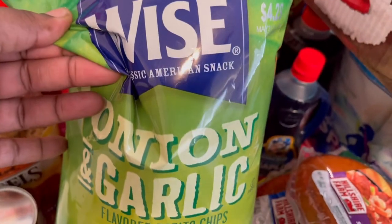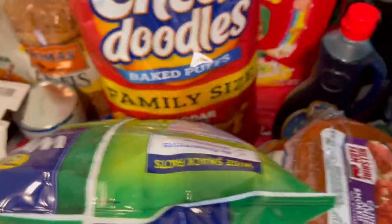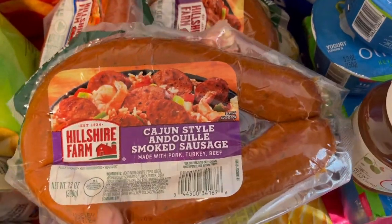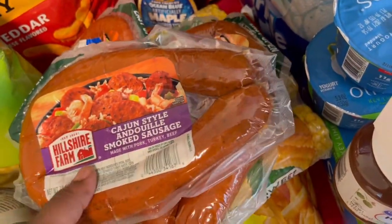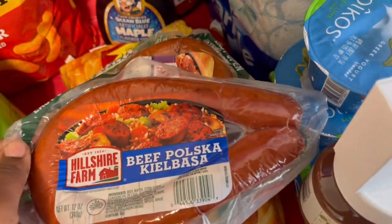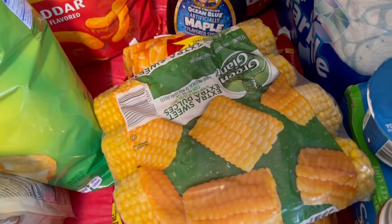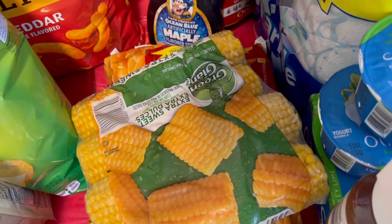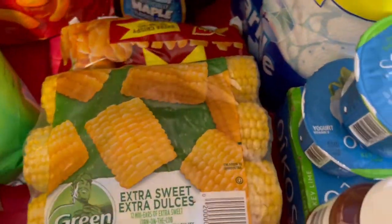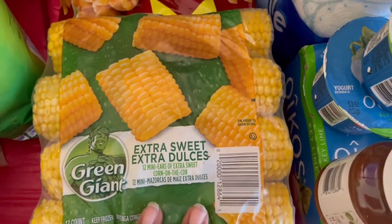I got some onion and garlic, and family-size cheese doodles because we're going to have a movie night tonight. I also got some popcorn. I picked up two of the Cajun-style smoked Andouille sausage — one for the seafood boil and the other for pasta and sausage one night. I also got a beef sausage because my mom can't have pork, so when I do a seafood boil while she's visiting in a couple of weeks, she can have some. I got some extra sweet corn — half for Sunday and half for during the week.